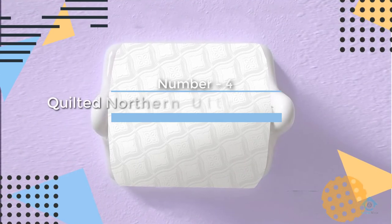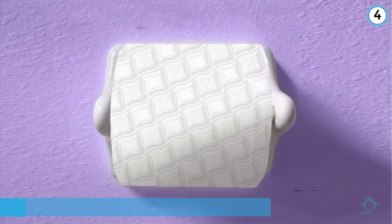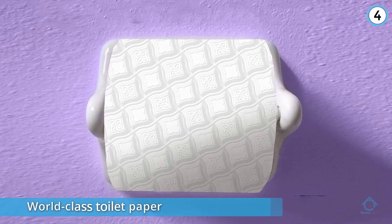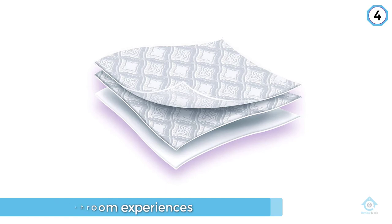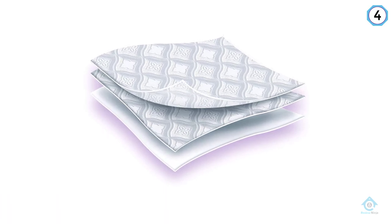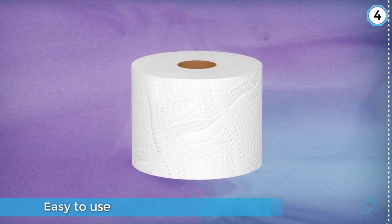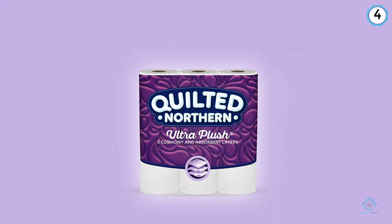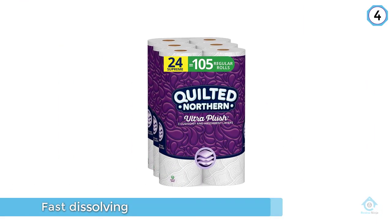Number four: Quilted Northern Ultra Plush toilet paper. Quilted Northern has been making toilet paper for several decades, and with their belief that the best bathroom experiences are those you can't remember, the brand focuses on making toilet paper that is easy to use, strong, and fast dissolving. To reduce how often you change rolls, they also make rolls with four times as many sheets for greater durability.